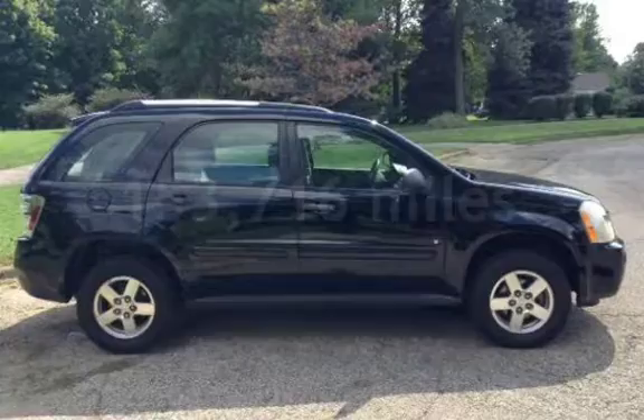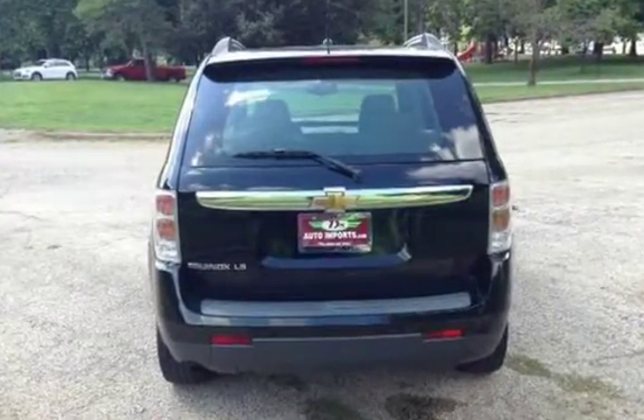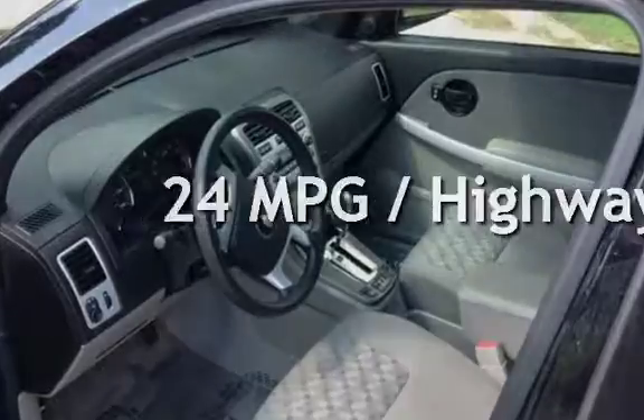This Chevrolet has less than 154,000 miles on the odometer. Estimated fuel economy for this vehicle is 17 miles per gallon in the city and 24 miles per gallon on the highway.